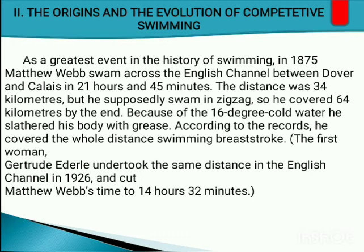The first woman, Gertrude Ederley, undertook the same English Channel distance in 1926 and surpassed Matthew Webb's time with a record of 14 hours and 32 minutes. She likely swam a more direct route to achieve a faster time.